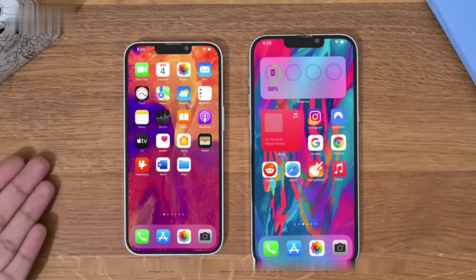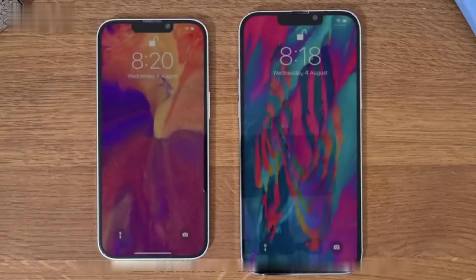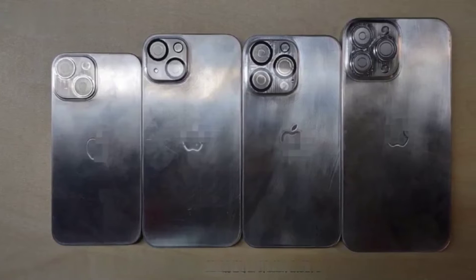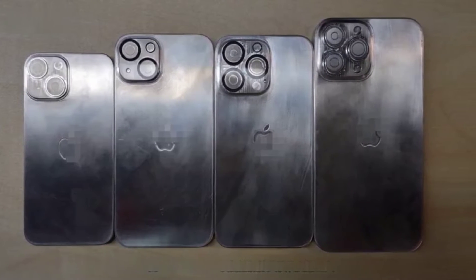First of all, the design of the iPhone 13 has undergone certain changes. The notch has also been reduced for the first time. Part of the rear lens has also become larger. All 13 series versions use a diagonal camera layout, and the iPhone 13 devices have noticeably larger camera modules.